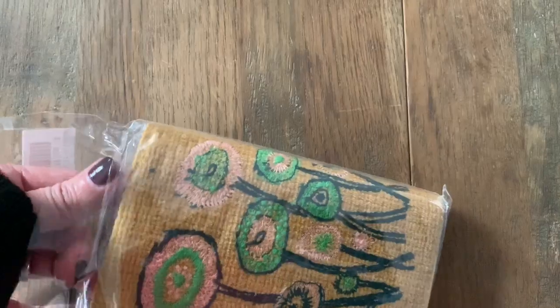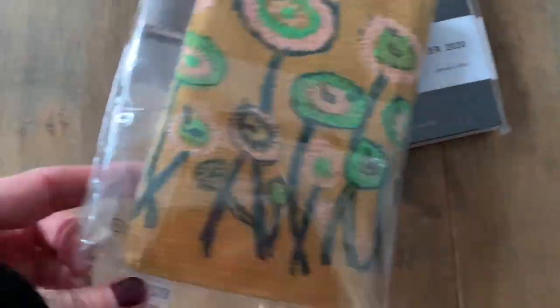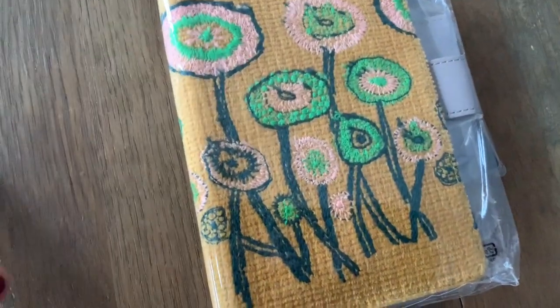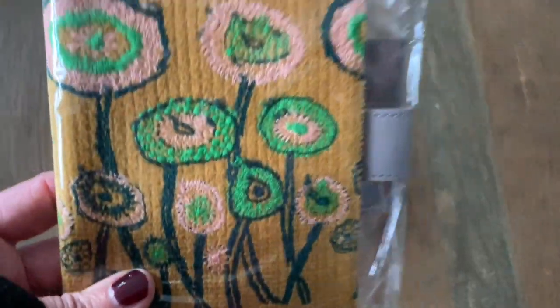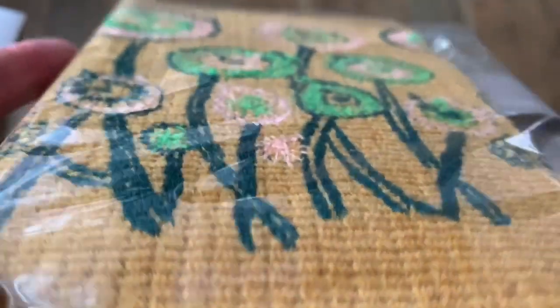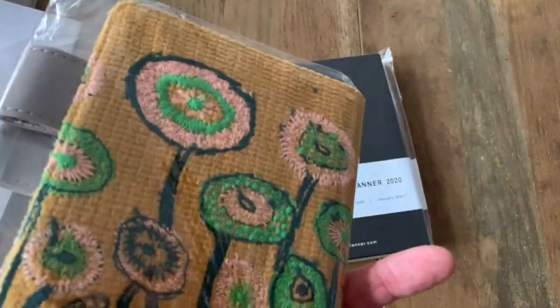The designer for this cover is called Ine Päronen. Look how cute — it's fabric, it's like a mat, with some embroidered flowers. Very cute.